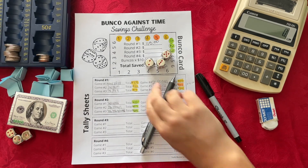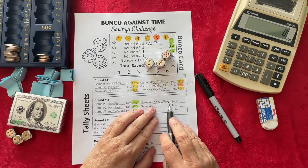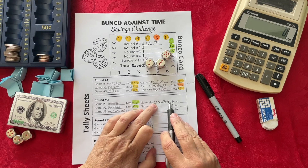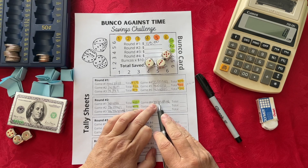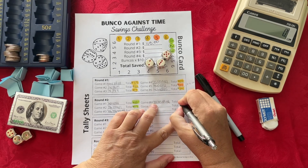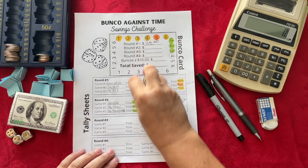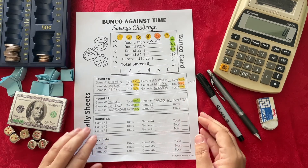Now let's add up how much I need to save. I have 5, 10, 15, 20, 23, and 26. So $26 is how much I need to save from this week's Bunco Against Time. I love this game — it is so much fun!